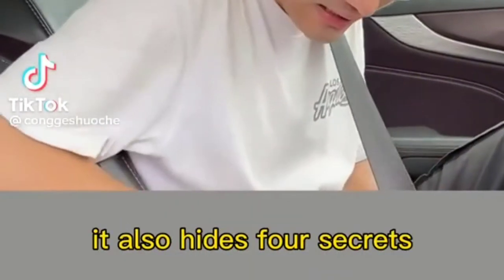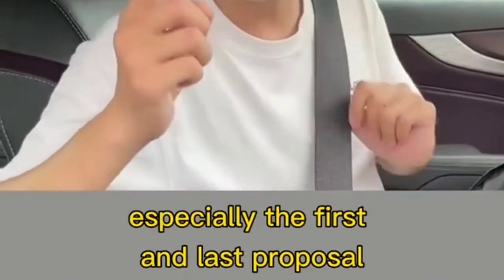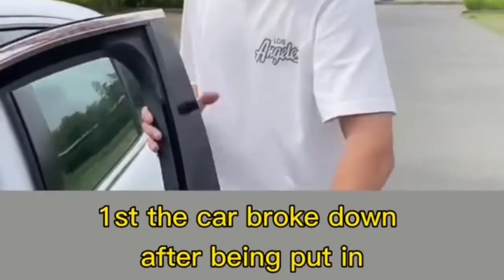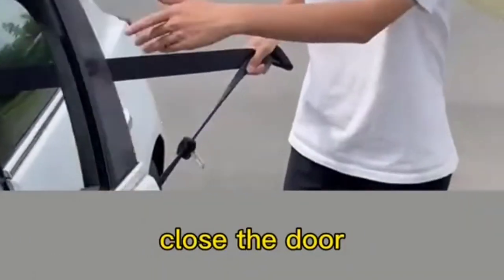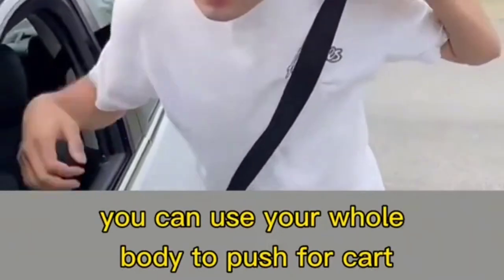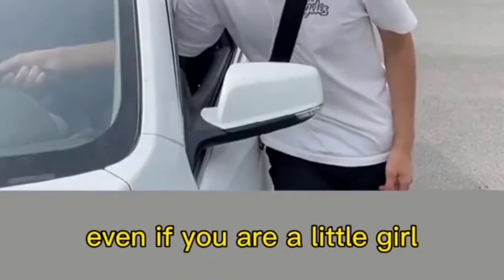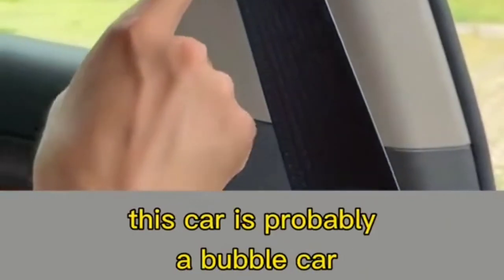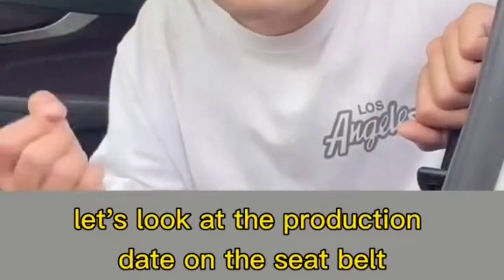Seat belt hacks: first, if the car breaks down and no one helps push, pull the seat belt as long as possible, close the door, and put it over your shoulders — you can use your whole body to push and still steer with your right hand. Second, when buying a used car, pull the seat belt to its longest and check for sediment in the tail — sediment means it's probably a flood car.